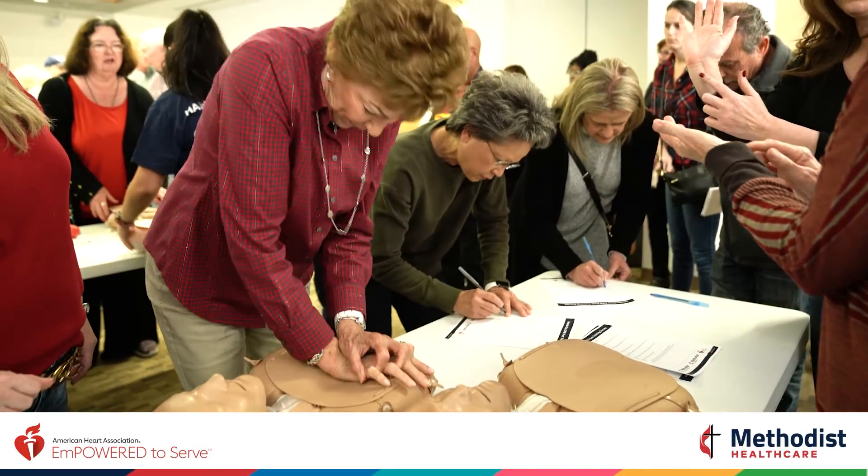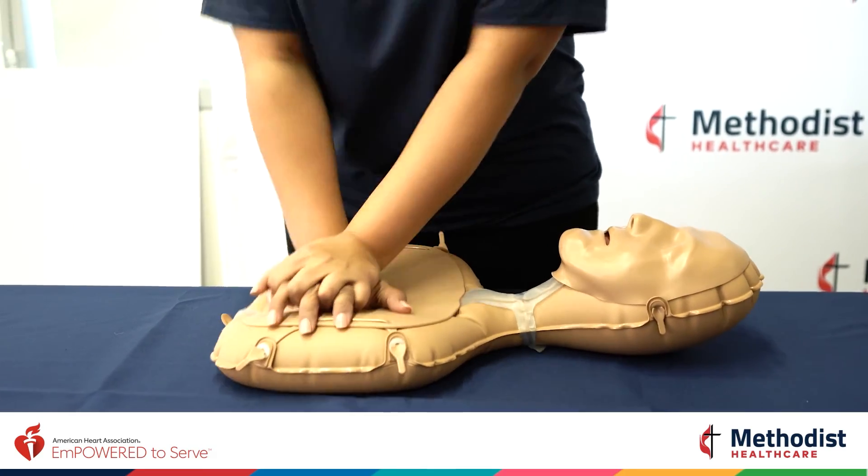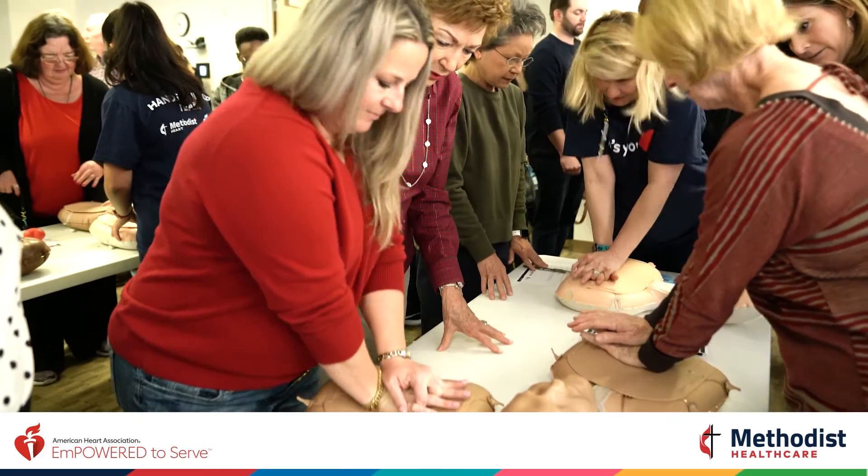Hands-only CPR — CPR with just chest compressions — has been proven to be as effective as CPR with breaths in the first few minutes of an out-of-hospital sudden cardiac arrest.